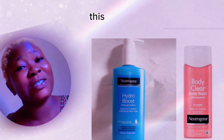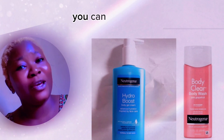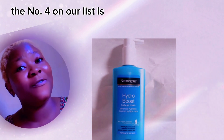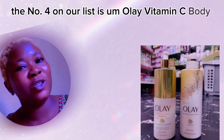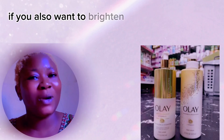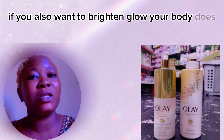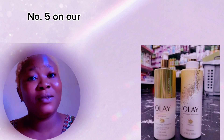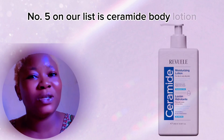Especially if you sweat a lot, Neutrogena Hydro Boost is very good for you. Number four on our list is Ole Vitamin C body lotion and body wash. If you want to brighten and glow your body, this is very good for it.